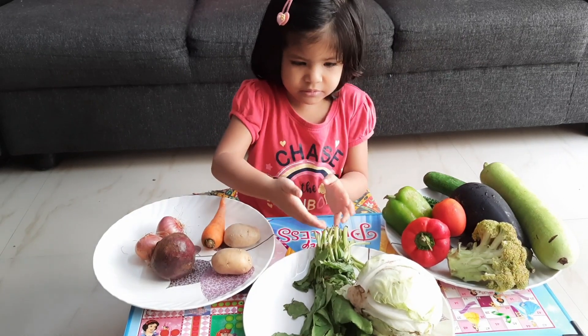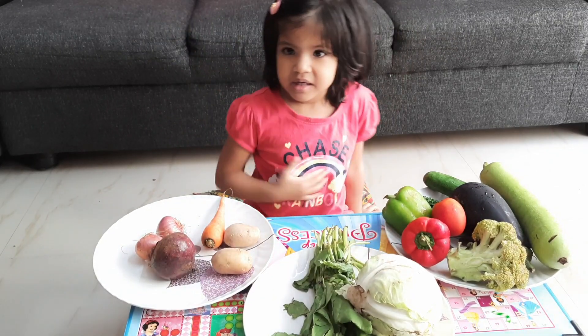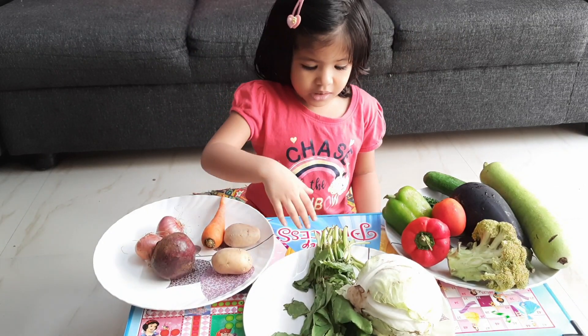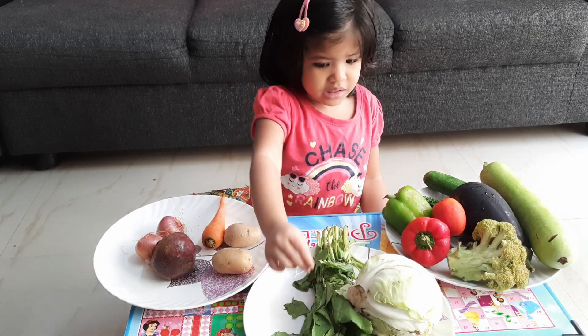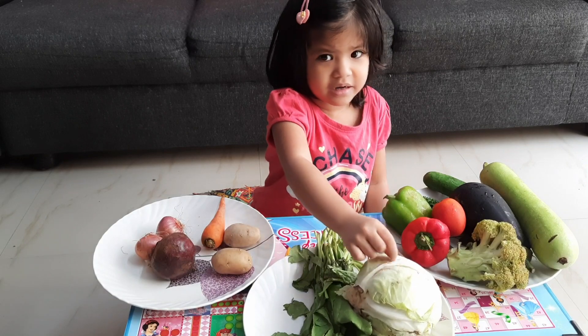This is a vegetable — leafy vegetable. What are those vegetables? This is spinach in green colour, and cabbage is green colour.